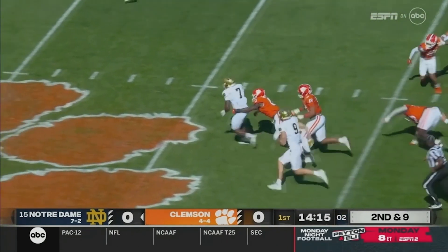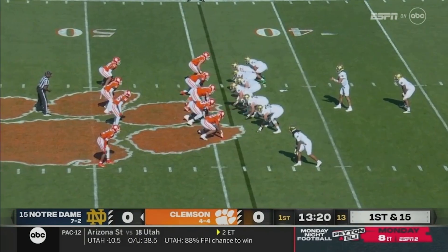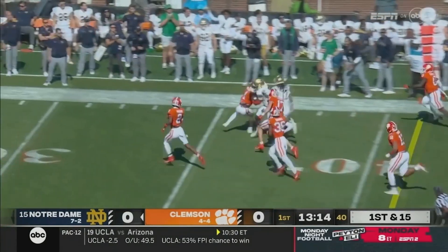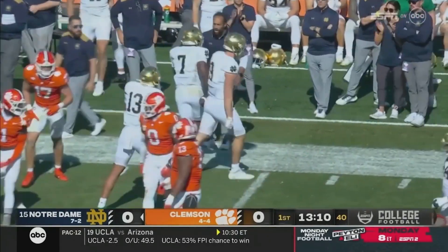What a run by Estame! A couple of leaps over tacklers! And Clemson is 7-7 since. Here's Estame again, all the way inside the 30-yard line of Clemson.